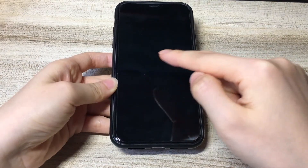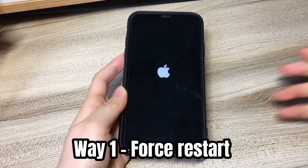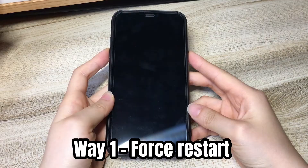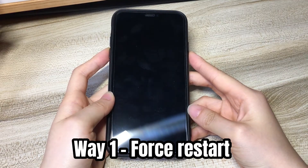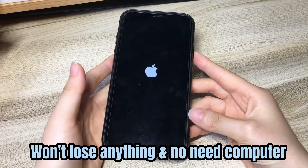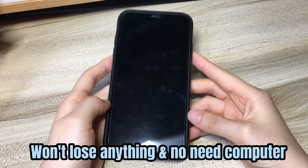Now let me show you how to fix iPhone XR stuck in reboot loop. When you get the iPhone XR boot looping issue and it won't turn on at all, the first thing you should try is to force restart the phone. It will force turn off the device and then turn it back on to get out of the boot loop. You won't lose anything during the process, and you can do the iPhone XR boot loop fix without a computer.